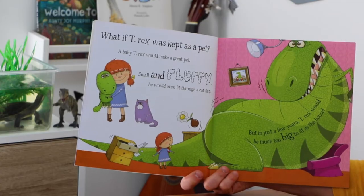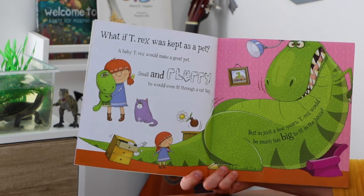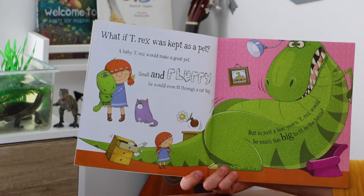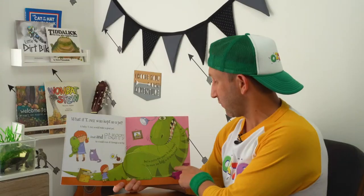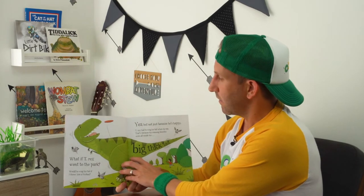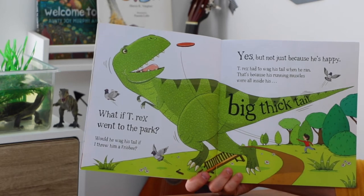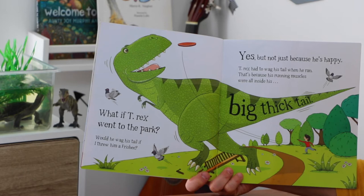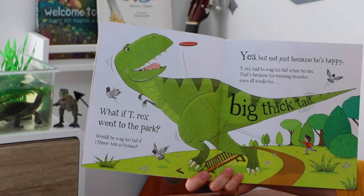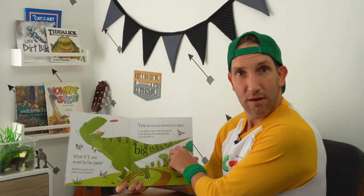What if T-Rex was kept as a pet? A baby T-Rex would make a great pet — small and fluffy, he would even fit through a cat flap. But in just a few years, T-Rex would be much too big to fit in the house. What if T-Rex went to the park? Would he wag his tail if you threw him a frisbee? Yes, but not just because he's happy — T-Rex had to wag his tail when he ran because his running muscles were all inside his big thick tail. How cool is that?